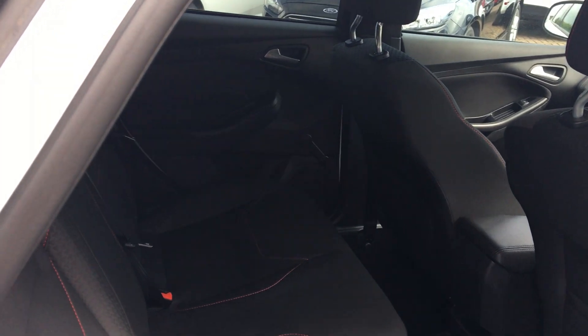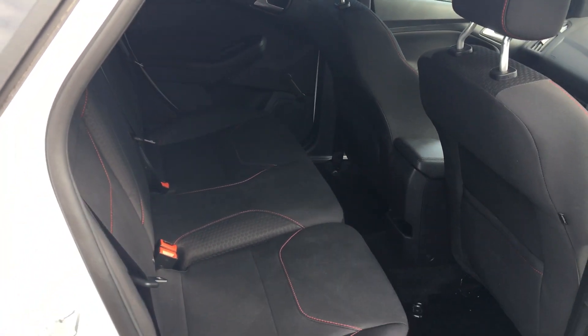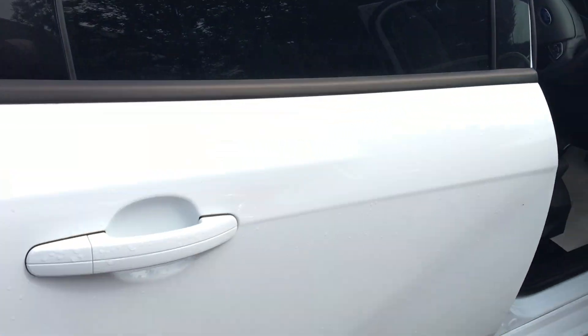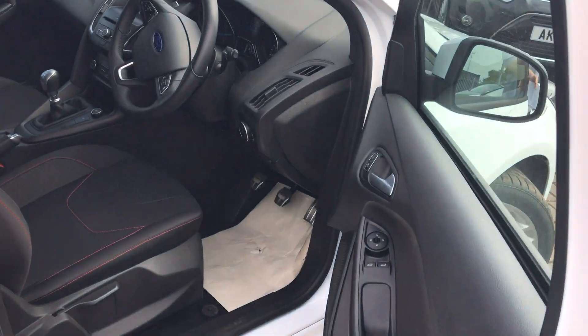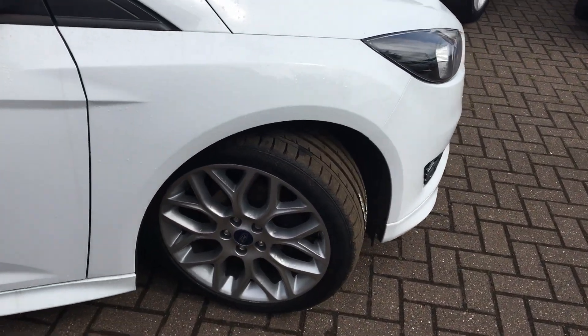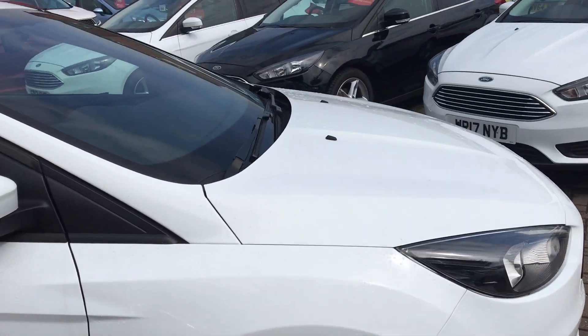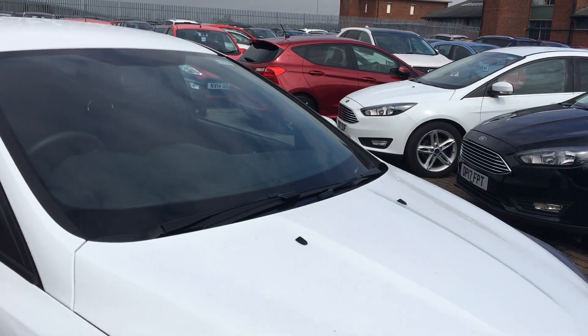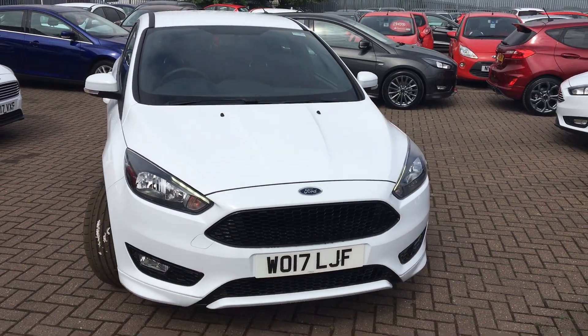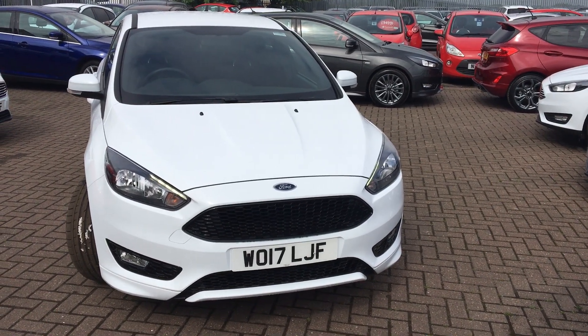There's the back seats again with beautiful cloth upholstery and red stitching — it's a classy looking car, really nice and sporty and sharp. Let's see again those 18-inch alloys. If you'd like to book a test drive, just give us a call. Thanks for watching.